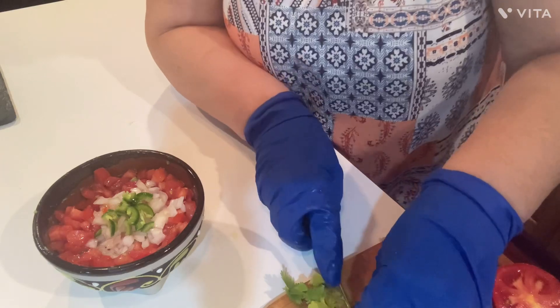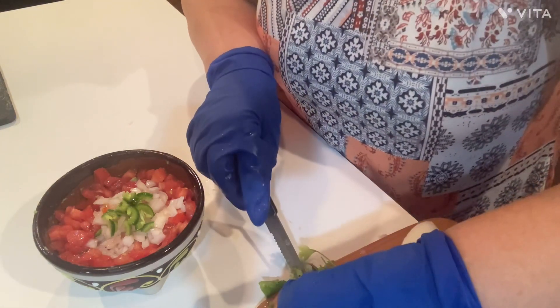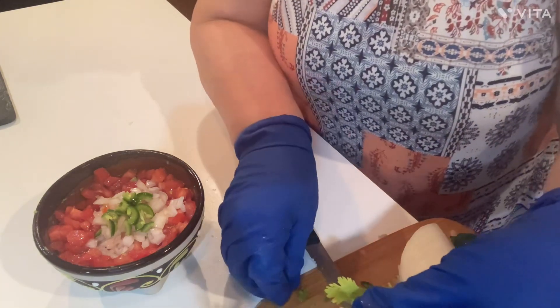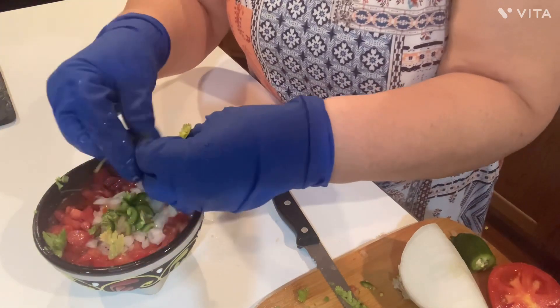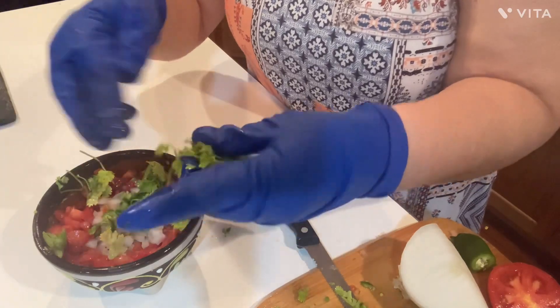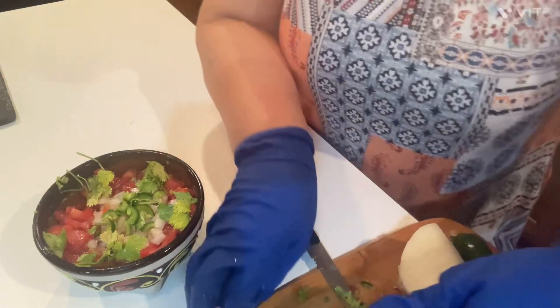I just take it - cilantro, you kind of got to be easy with, because it does have a tendency to bruise very easily. I kind of like the bigger pieces anyway, so I'm just going to kind of sprinkle that around the top. And I even use the stems, because it's good. I love it - it's such a nice little addition.